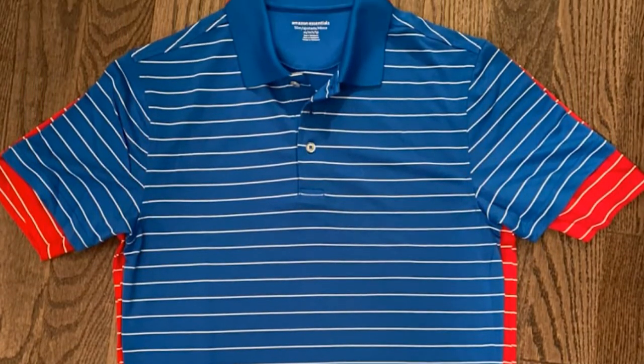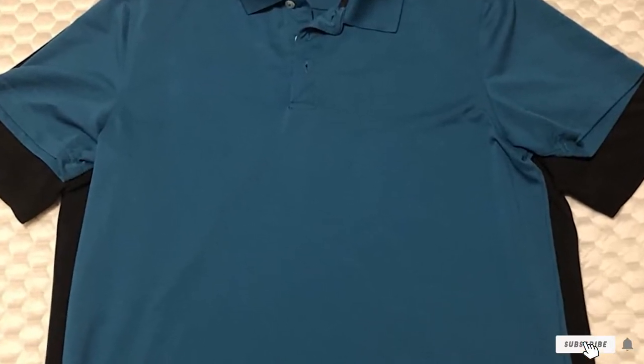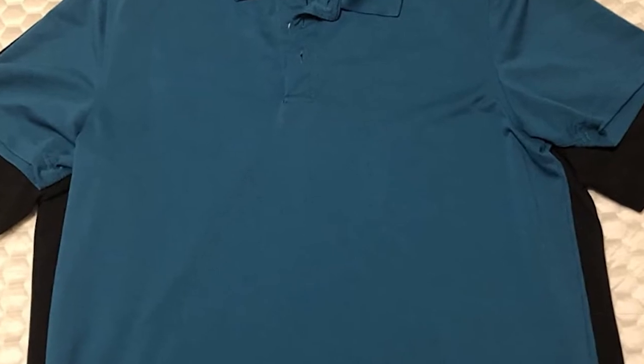In addition to keeping the sweat off of you, the Amazon Essentials shirts also come with UPF protection from the sun. UV protection is essential on your skin as well as on your golf clothes.